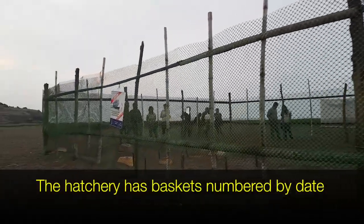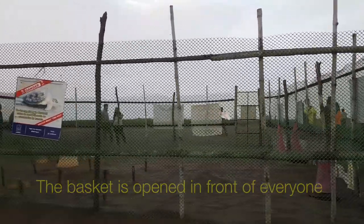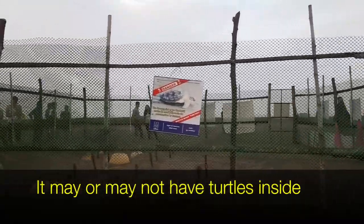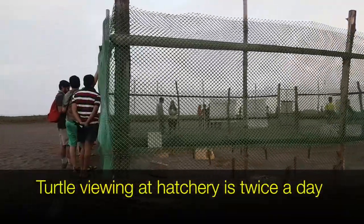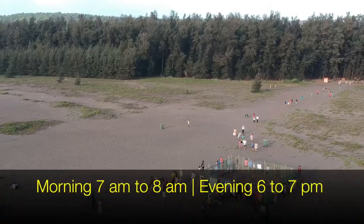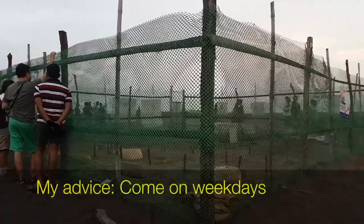The hatchery basically has baskets that are numbered by tape. They go open that and a basket may or may not have a turtle hatching that day. You come all the way and sometimes there's nothing. This turtle hatching is generally done twice a day — once in the morning between 7 and 8, and then in the evening between 6:15 and 7 p.m.